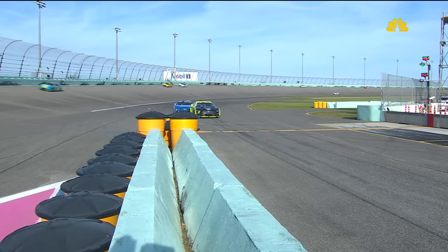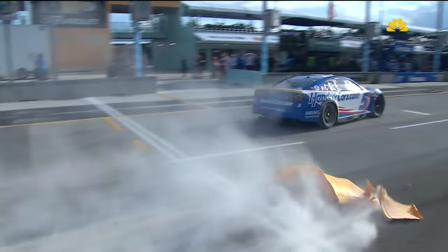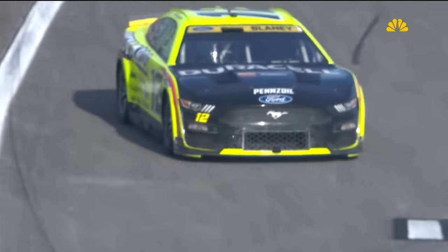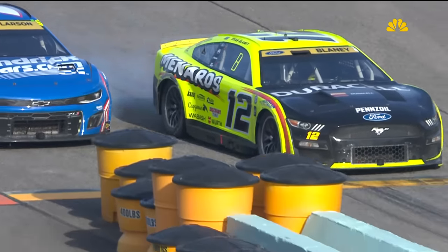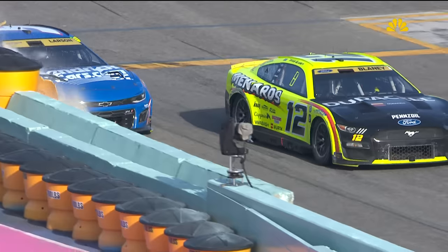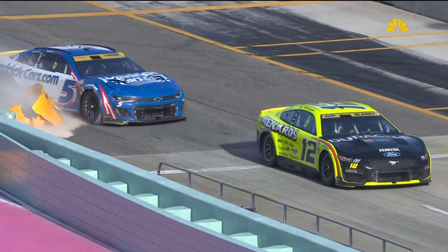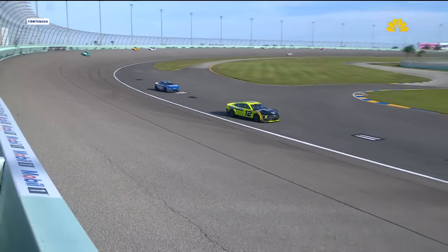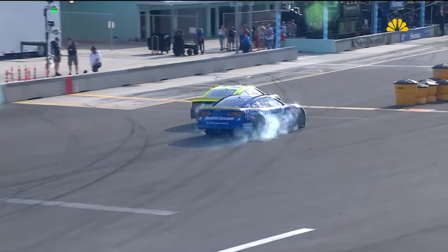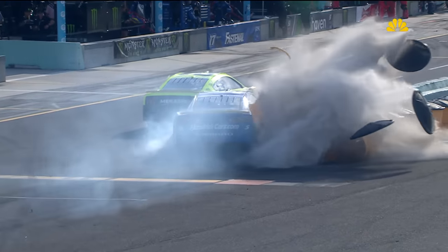Heavy, heavy damage with these barrels. You have to wonder what speed Blaney was doing — that contact to the back of the left rear. The 12 probably has the quarter panel knocked out just behind the wheel, which is not a good thing aerodynamically. But I'm not sure Blaney wasn't doing a good job getting on pit road — maybe the five was actually cooking it on pit road a little bit too much.